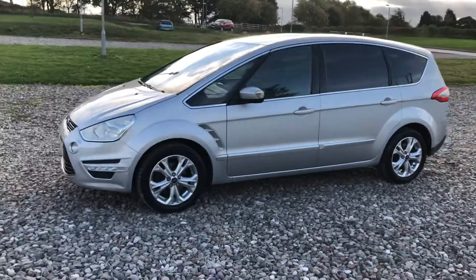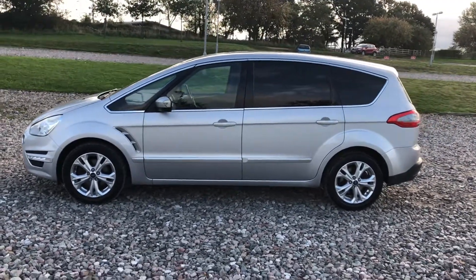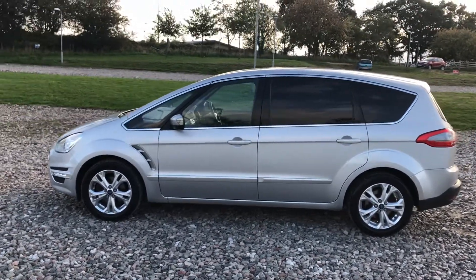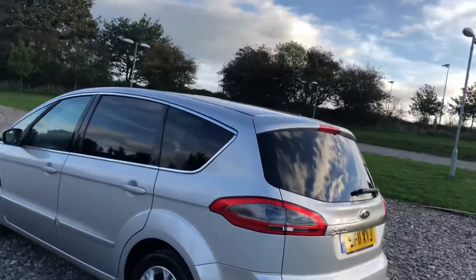Ford good tyres all round, alloys free from any major kerb marks, really quite good condition. They're a big family car, they get quite well used, but this one has a spotlessly clean interior and it's free from any major dents, scratches or marks on the bodywork. I can show you from all angles and you will see that the car is generally in quite good shape.